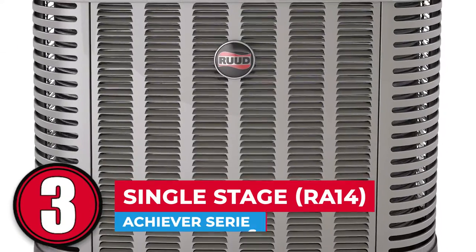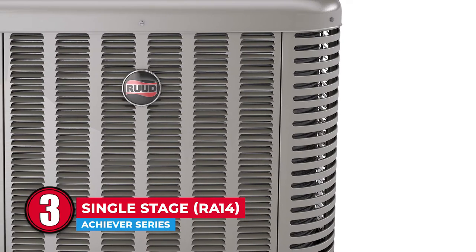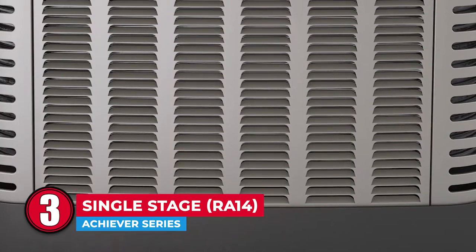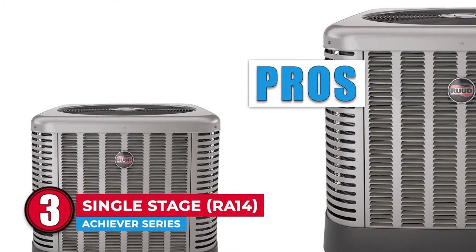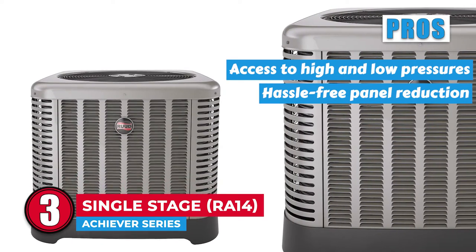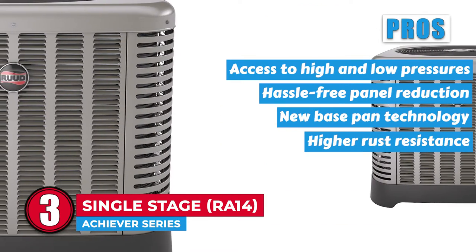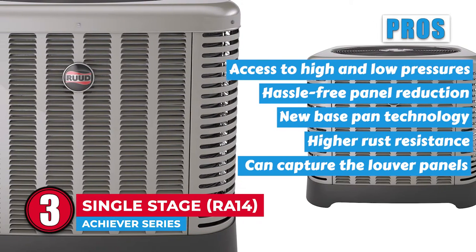Next, we have the Achiever Series Single Stage RA14. The most notable feature of this model is definitely its base pan — its build helps prevent corrosion, ensuring that your model can last for a longer time without any hassle. This proves to be a good investment for people who don't like to change their units very often. Its pros are: allows access to both high and low pressures, hassle-free panel reduction with better internal components, comes with dampened sound due to its new base pan technology, salt spray testing ensures that the screws provide higher rust resistance, and it can capture the louvre panels to reduce the number of fasteners required.